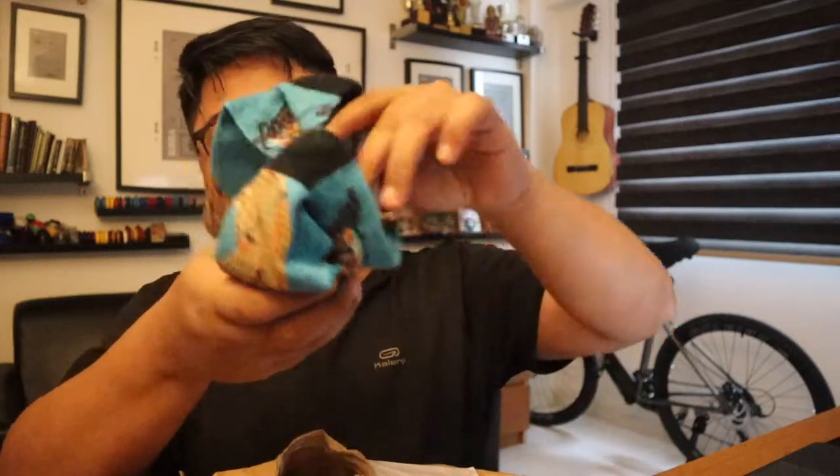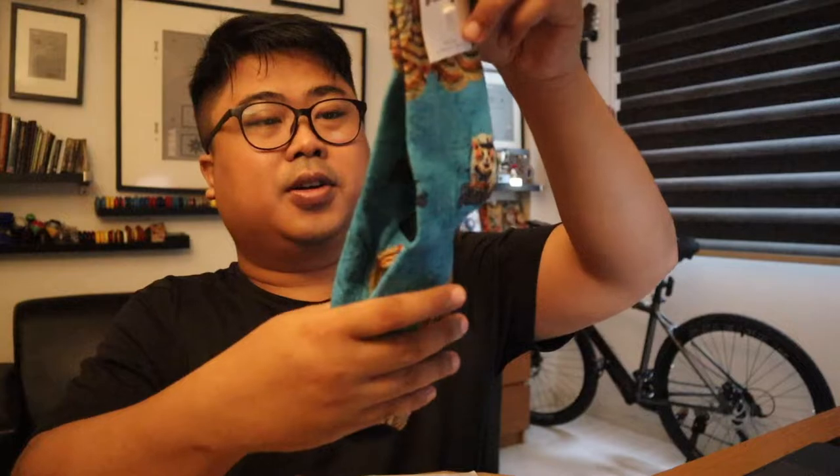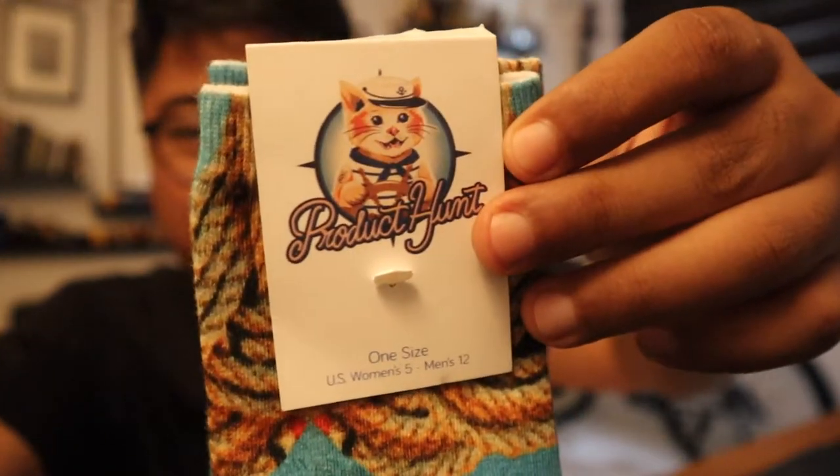This is amazing. Without further ado, let me unbox the rest — check this out, it's the Product Hunt socks! Nice color, and they look like they have ropes around them. So cute, so cute, and with the logo on it.